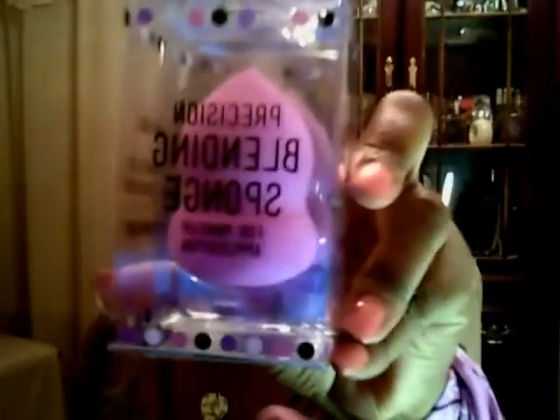I got this at Ross — they had the blending sponges for four bucks. I got this blending sponge and I'm assuming it's going to work great. In my opinion, all of these types of things are pretty much the same, and if not, it was just $4.00.